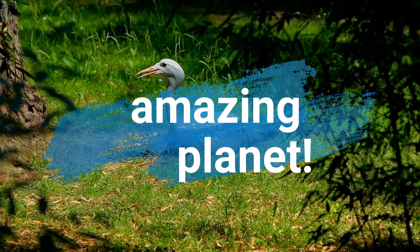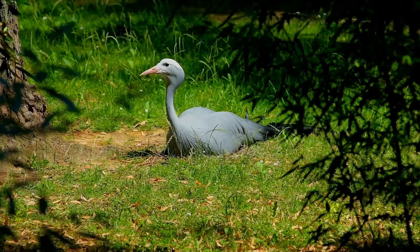Did you know that Hoatzin chicks are born with claws on their wings? Amazing isn't it? Welcome to the show, let's start!